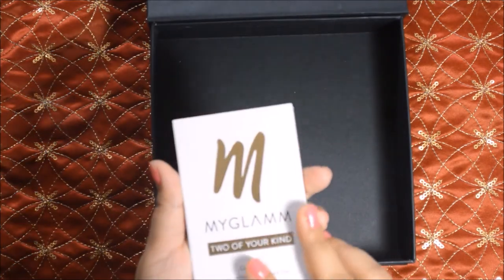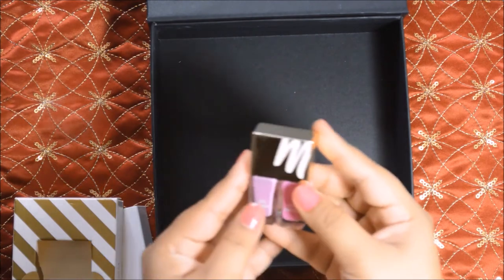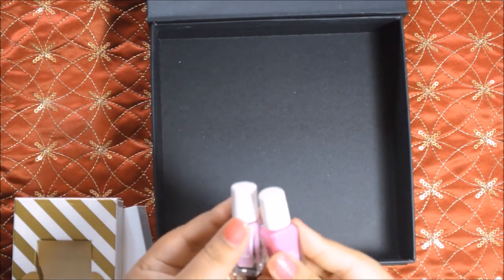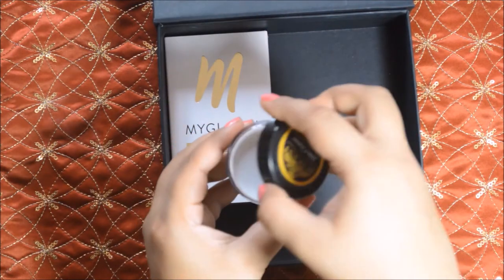In this bag, the first item you will get is this nail color duo from MyGlam — these are gel finish nail colors. Last time they also gave this type of nail colors from MyGlam, which is what I am wearing right now. The next product is a daily cleanser from Blissent, which is a dry powder based cleanser.